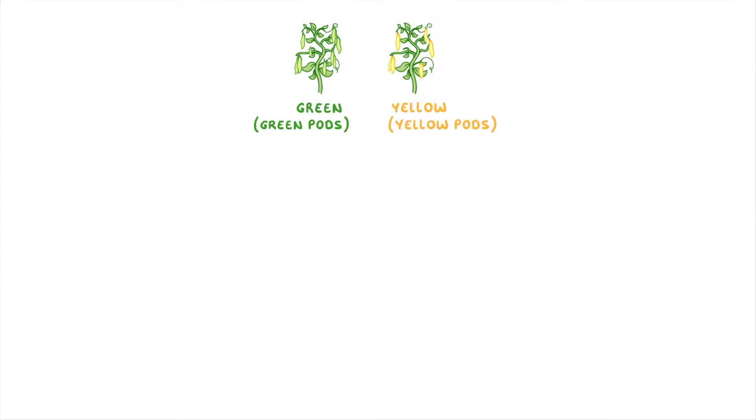To understand what he found, let's run through one of the experiments he did with the pea plants. First of all, he took a green pea plant which had green pods, and a yellow pea plant which had yellow pods, and then he crossed the two plants together.